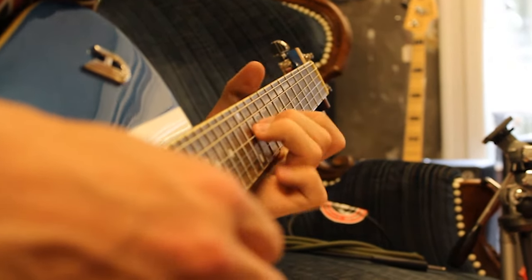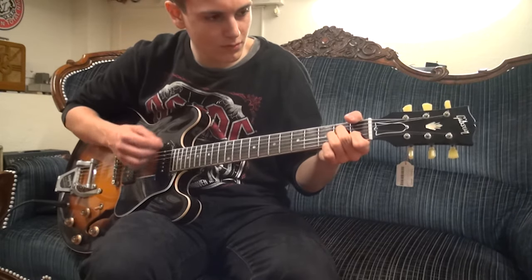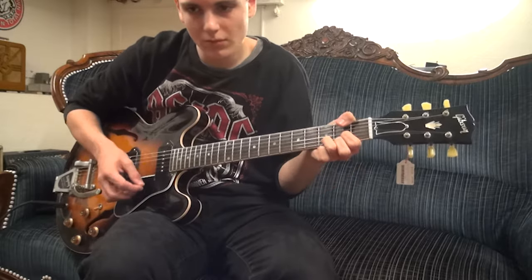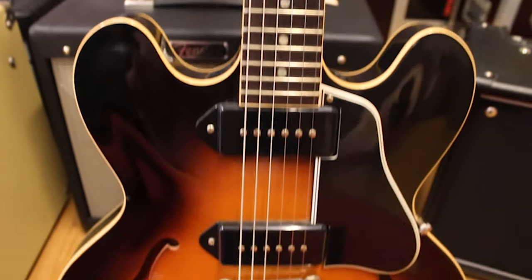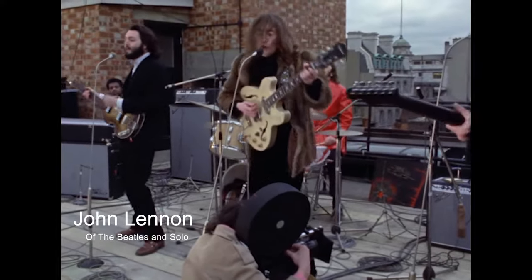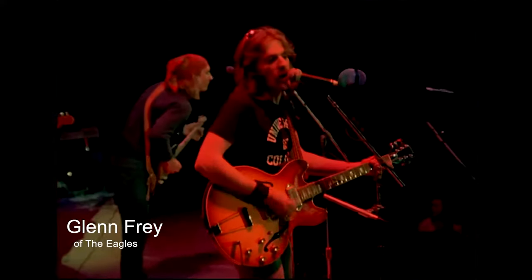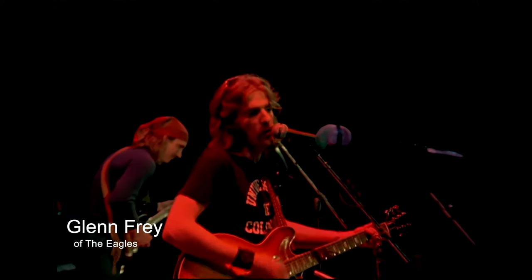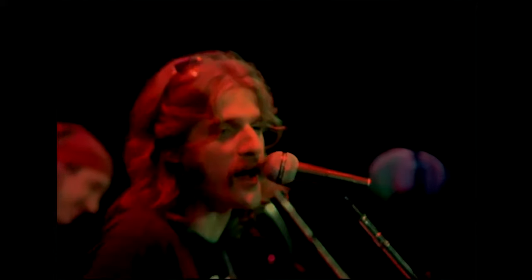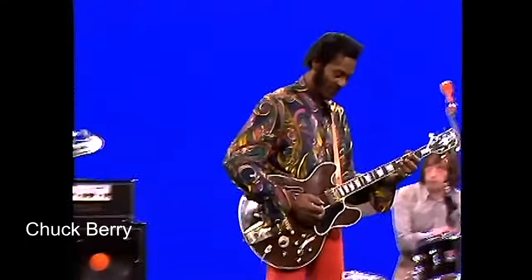To mitigate this, guitar manufacturers sometimes opted to make the bodies' wood thicker. Out of the desire to further reduce feedback, a whole new model was devised: the semi-hollow body. These guitars had a solid piece of wood running through the middle of the body to further reduce the hollow space. Semi-hollow bodies are still used to this day, mainly in the genres of jazz, country, blues, and soft rock, as the design reacts poorly to high amounts of gain or distortion. These guitars have been used by legends such as Mike Campbell, the Three Kings of Blues, Chuck Berry, John Lennon, Glenn Frey, and Chet Atkins, just to name a few.